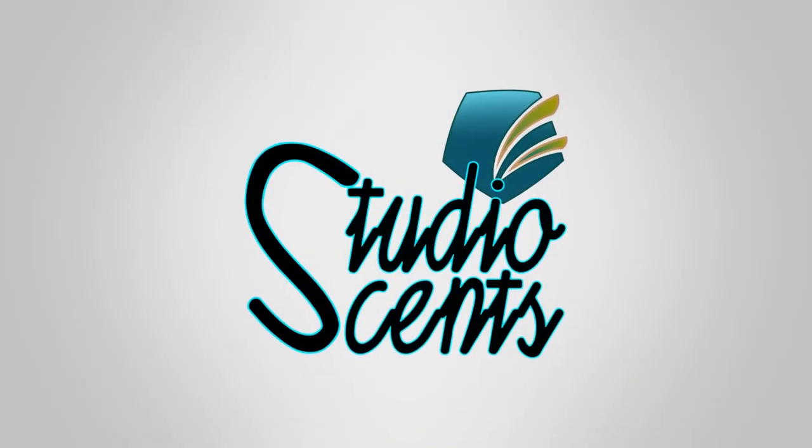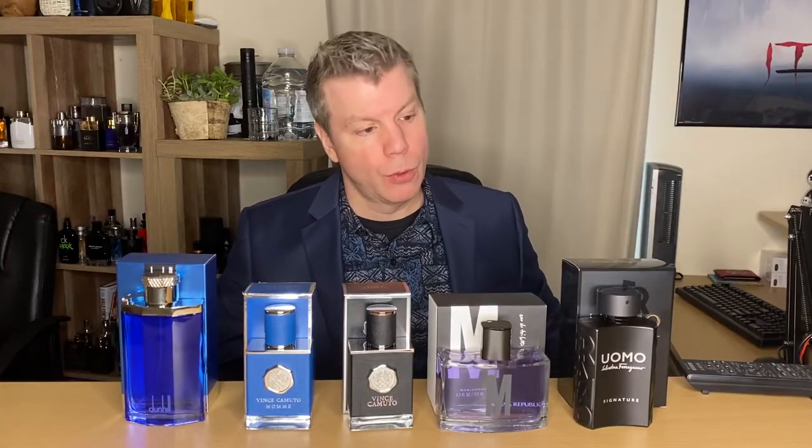So without further ado, these are all wrapped up. I'm going to pull a little bit of video editing magic — and there you go. First up, we have Salvatore Ferragamo's Uomo Signature.